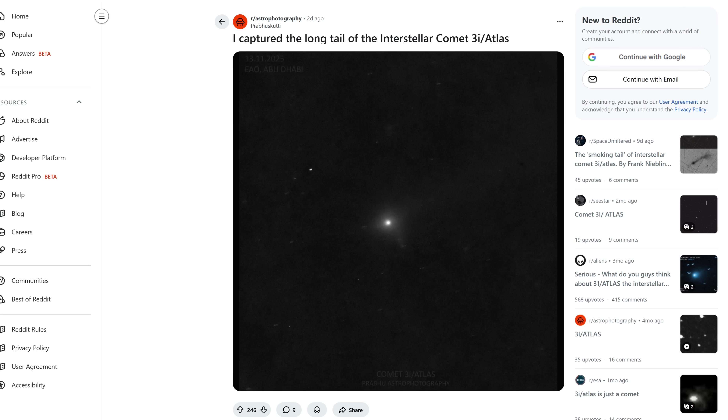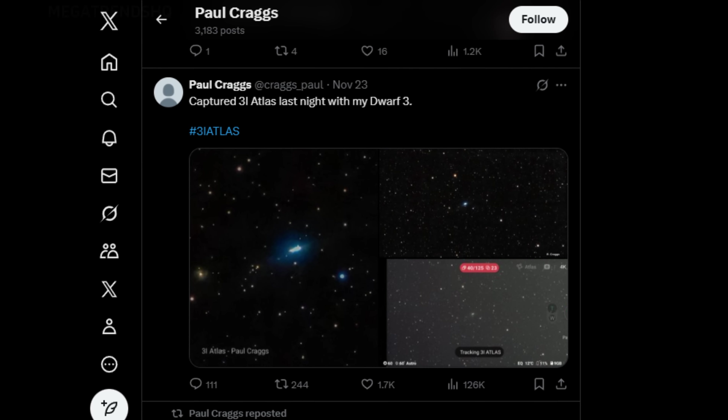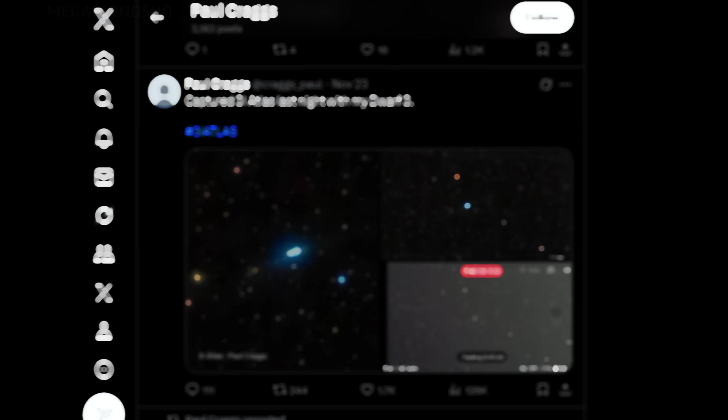When these independent images circulated online, the reaction was immediate. Social media feeds filled with comparisons showing Paul Craig's crisp, geometrically defined frames beside NASA's soft, smeared presentation. The contrast was so stark that people began asking how a lone observer could outperform one of the most advanced imaging systems in the solar system.